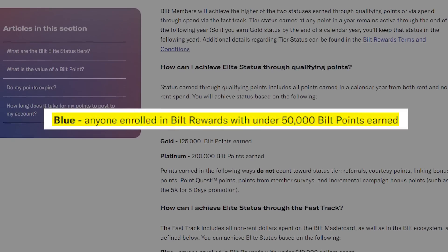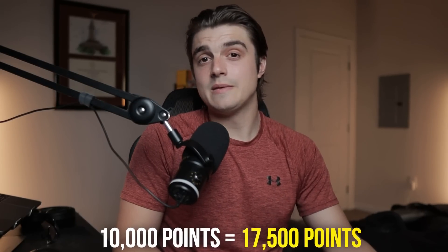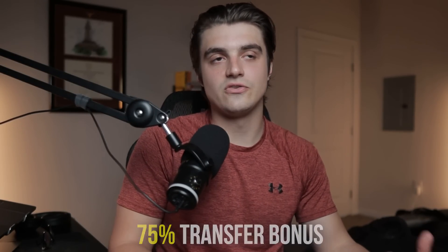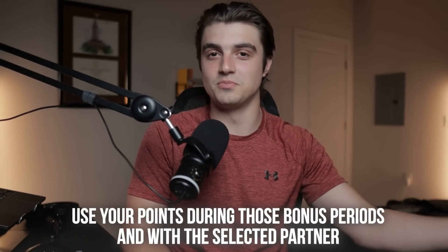Even just having access to these partners is great, but they also have massive transfer bonuses to at least one transfer partner generally every single month on Rent Day. Even for their lowest tier of status — blue status — at least as of this year, you still get a 75% transfer bonus to the selected partner. So effectively, if you had 10,000 Built points, that's the same as having 17,500 Built points with that 75% bonus, as long as you use your points during those bonus periods with the selected partner.